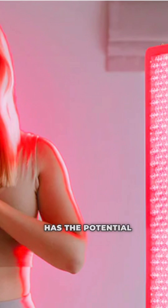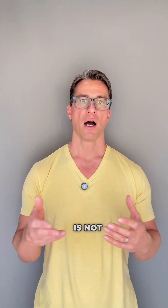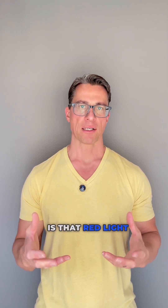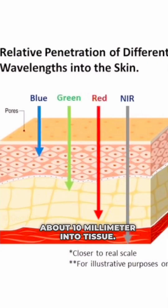There are several preclinical studies showing that the combination of methadine blue and red light has the potential to be a very selective cancer treatment that is not harmful to healthy tissue. The limitation of this treatment is that red light only penetrates about 10 mm into tissue.